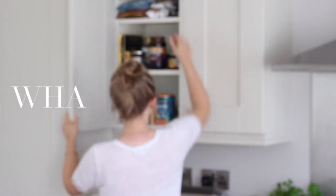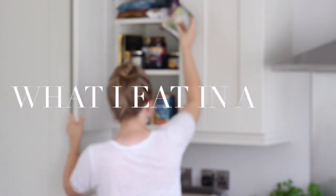Hi everyone! Welcome back to my channel and welcome back to another What I Eat In A Day.